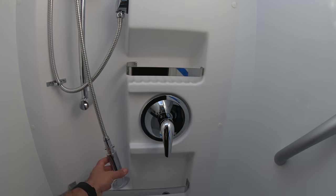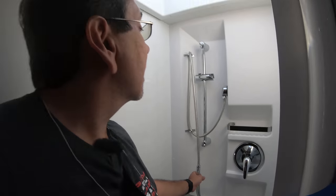This seems to be a nice shower head. I'm kind of partial to the Oxygenics, but this one seems nice. Let's continue exploring. That was Leisure Travel Vans here today on Industry Day at the Tampa RV Show.